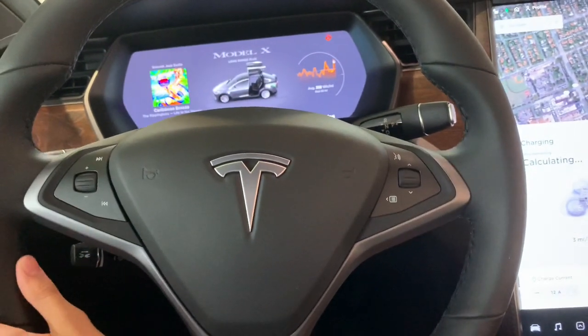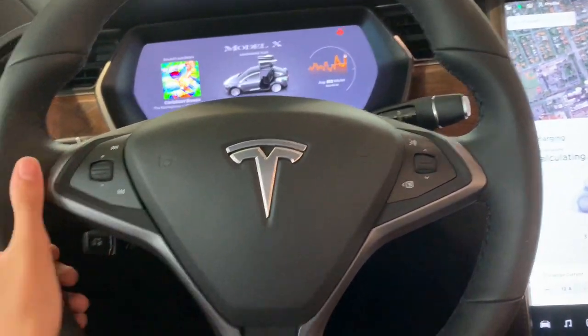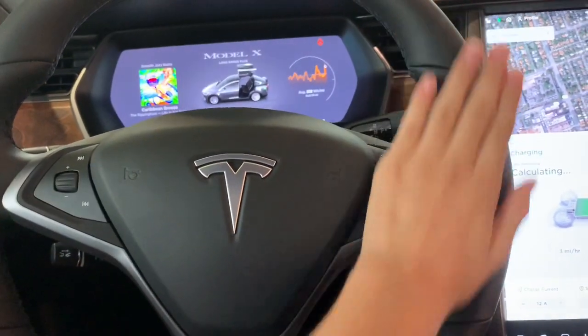Hello everyone, today we're looking at the 2021 Tesla Model X Long Range Plus.